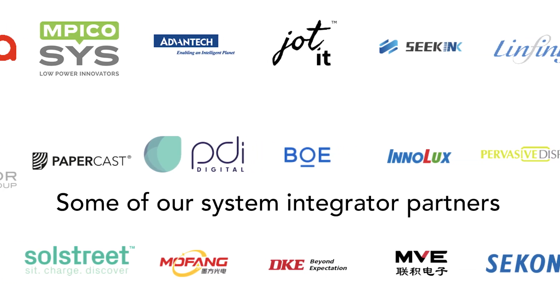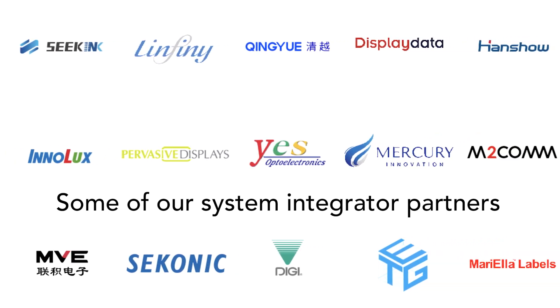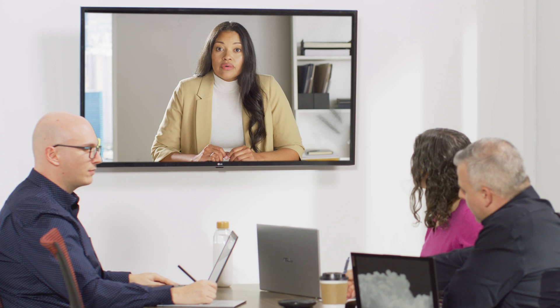Next, you will need a system integrator to build your TFT module into a complete solution. If you don't have a partner yet, not a problem. We'll help you find the right one, starting by discussing all the factors that need to be taken into account. Then, we'll guide you to the right partners to consider with expertise in your industry.